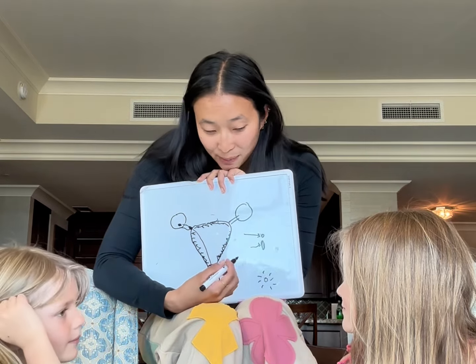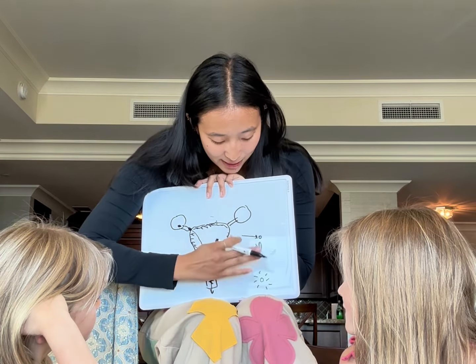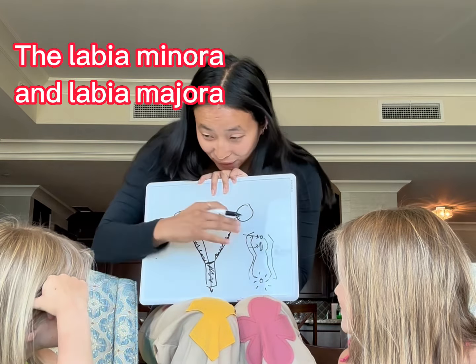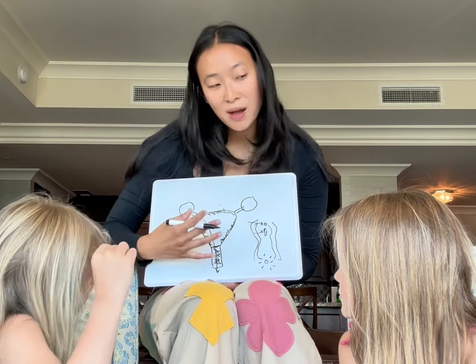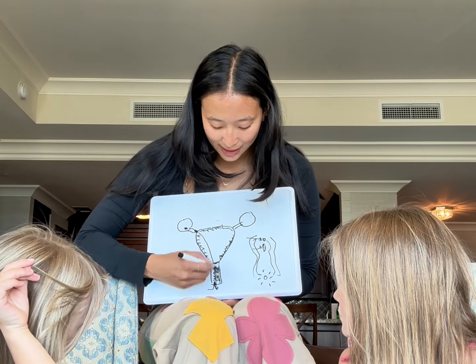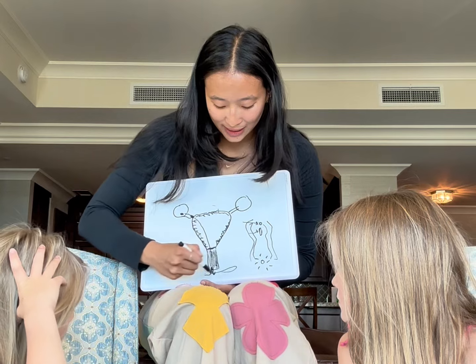Do you know where you came out of when your mom gave birth to you? The vagina. The vagina is actually on the inside — it's not on the outside. So this on the outside is called your vulva — the little lips, the skin flap, that's what those are. I'm on my period right now but I don't want to bleed through my clothes, so I need to use a tampon or a pad. When I put a tampon in, it goes in here and sits right here, collecting all the blood.